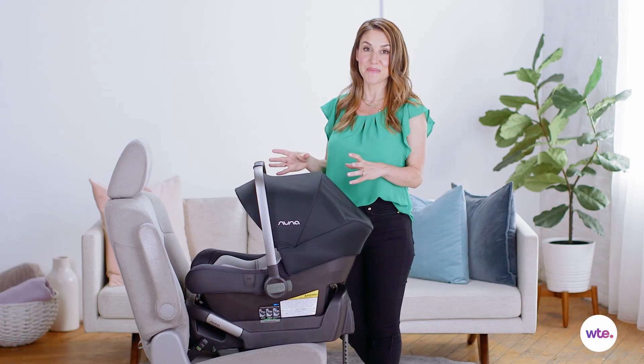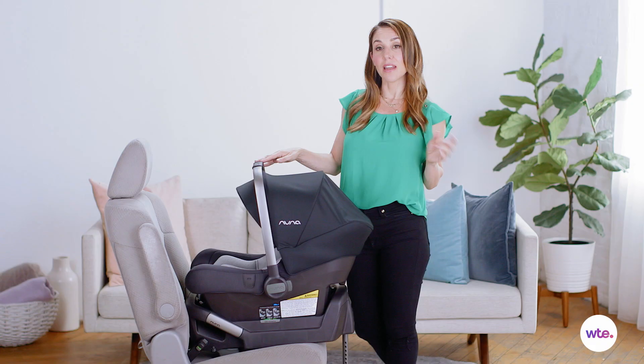The downside of this car seat is the price point. At $299, it comes in on the higher side of car seats. The upside is that it is compatible with the Nuna stroller, or you can purchase an adapter to go with any stroller you might have, such as the Vista or the Bugaboo.